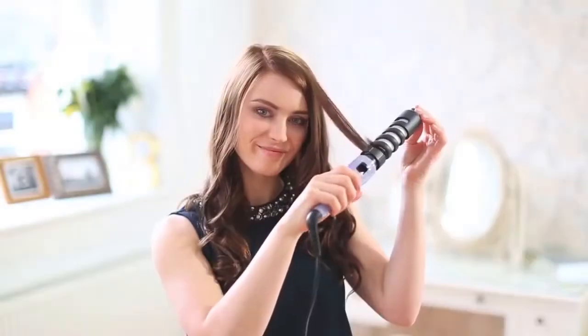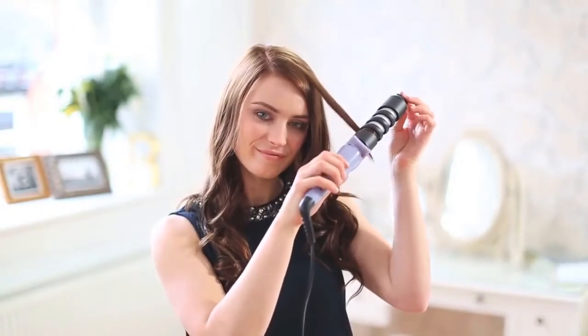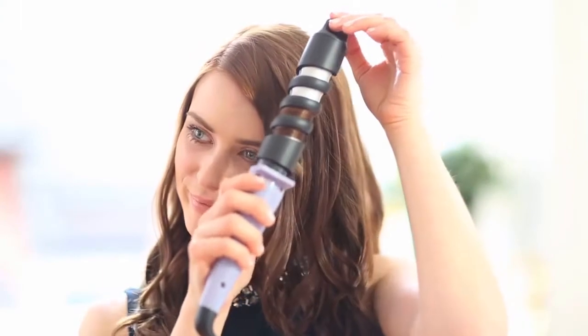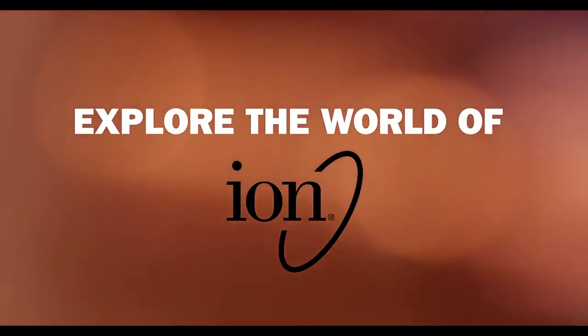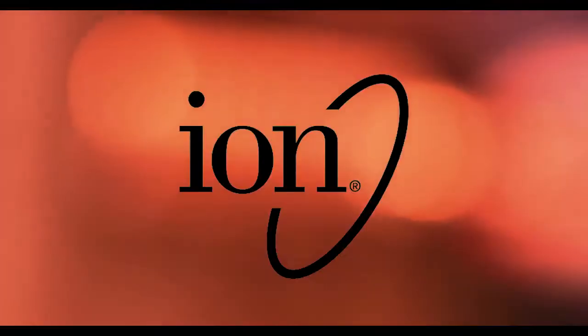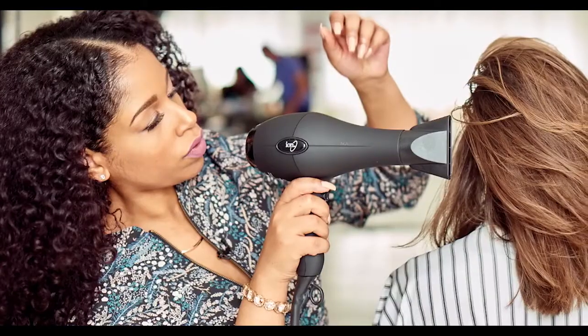In today's video we are talking about the 5 best curling irons for gorgeous curls and waves. Number 1: Ion Titanium Pro Curling Iron. The winner of the Good Housekeeping Institute Beauty Lab's Curling Irons Test, this 1-inch model proved to be lightweight.